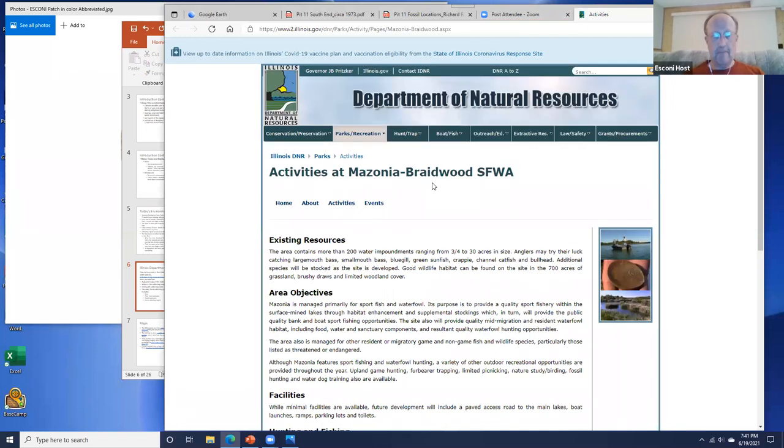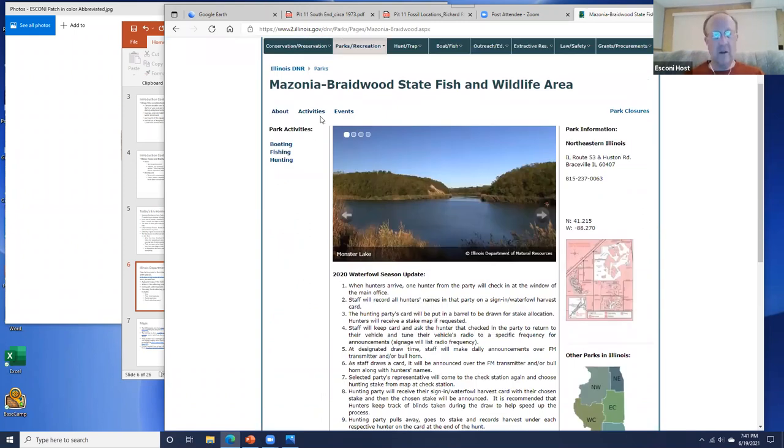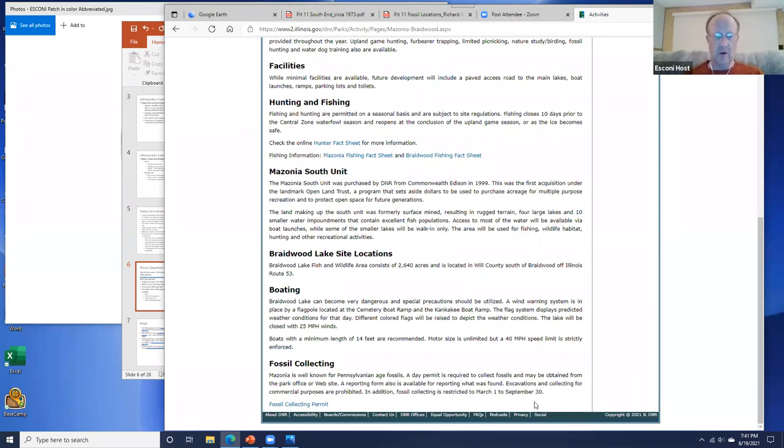Their website gives you an introduction to the state park with a home page providing a general description. It's a multi-use location with fishing and even fish tournaments during the summer. Under activities, we have the fossil collecting season listed as March 1st through September, and also a link to the fossil collecting permit.